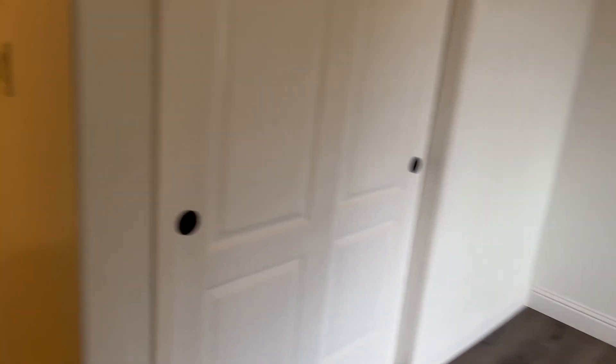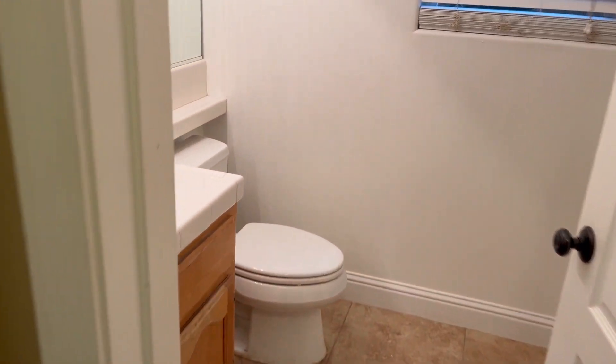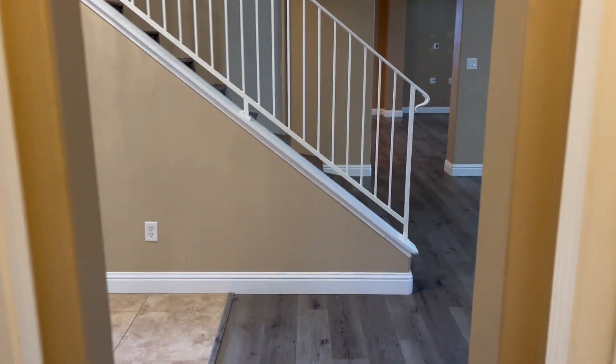Need to change the smoke detector battery. Downstairs there's one good-sized bedroom with its own full bath.